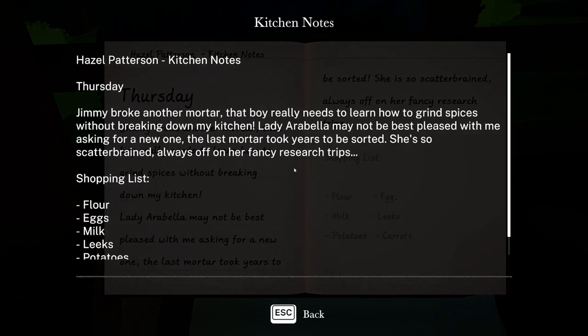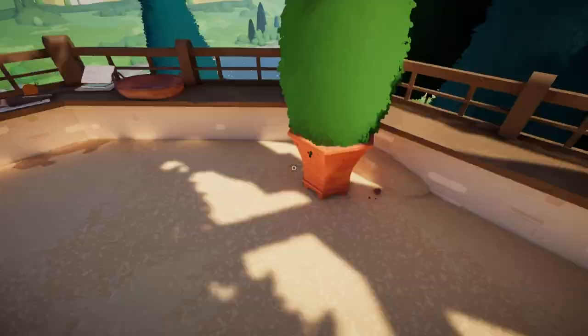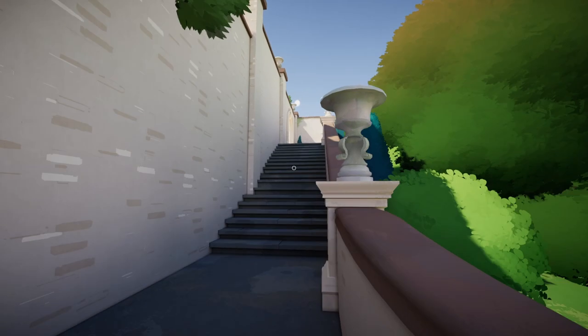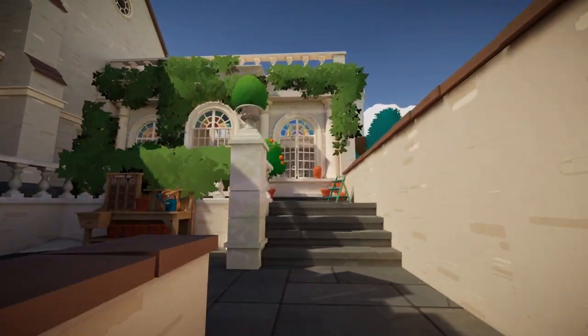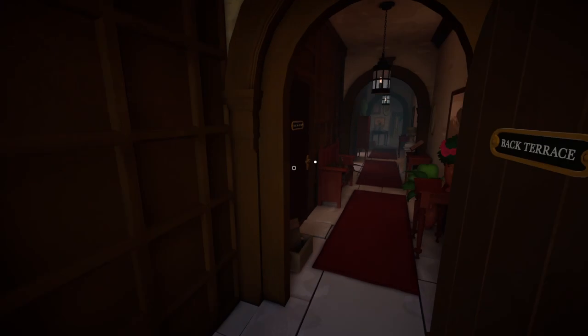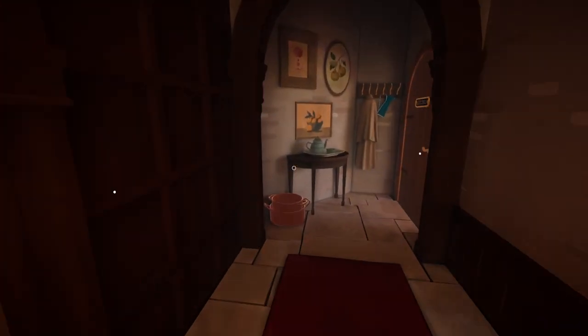There's a note: Jimmy broke another mortar — that boy needs to learn how to grind spices without breaking kitchen equipment. Arabella may not be pleased asking for a new one — the last mortar took years to be sorted. There's a shopping list. I think we're headed to the kitchen.